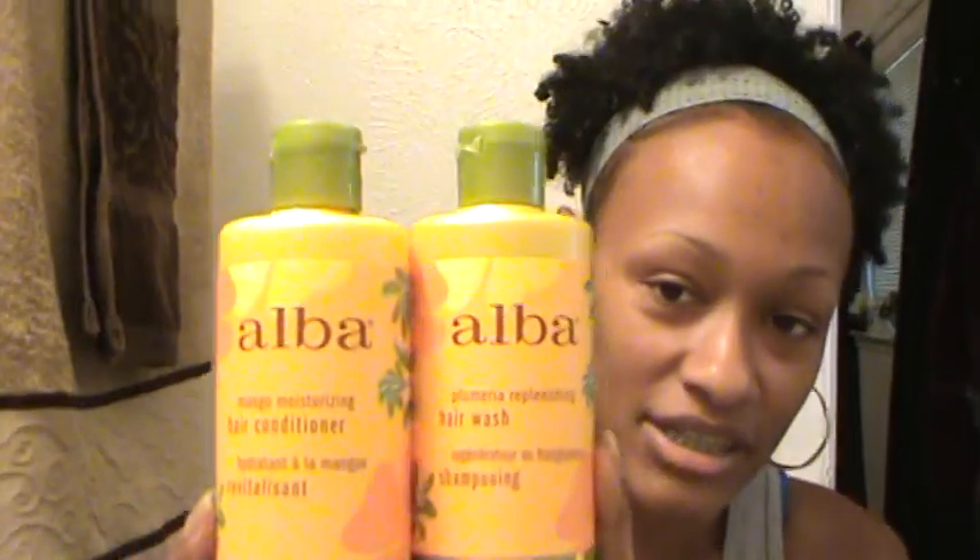I also got the Alba conditioner and mango moisturizer. I was buying these from Walmart for about eight dollars each. I go through the conditioner more than the shampoo because I condition wash throughout the week but only shampoo once a week. Then the other day at the commissary — for those who live on Fort Hood — they sell these too for only four dollars and some change, which is half the Walmart price. So instead of paying sixteen dollars for both at Walmart, I'm only paying about eight or nine dollars at the commissary.